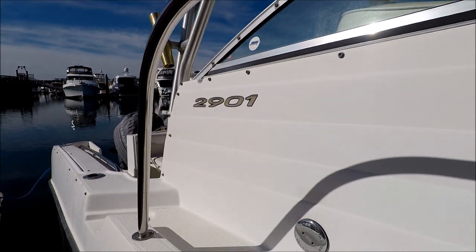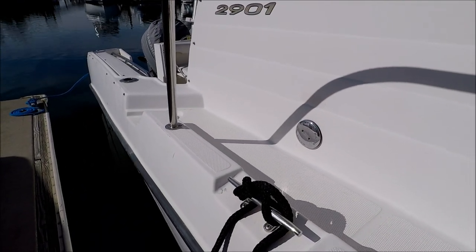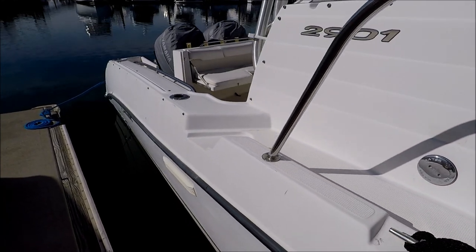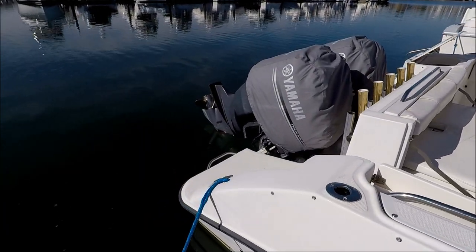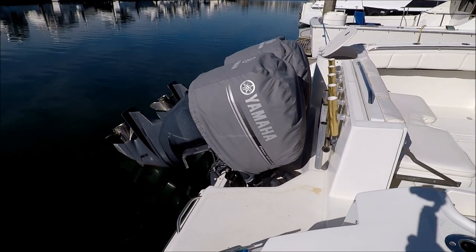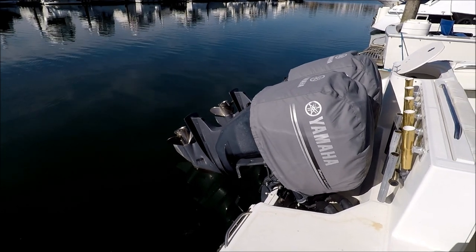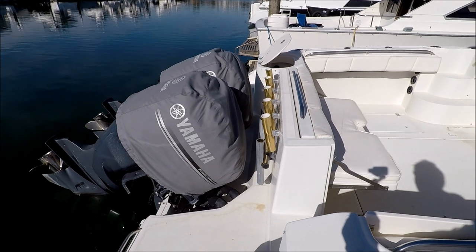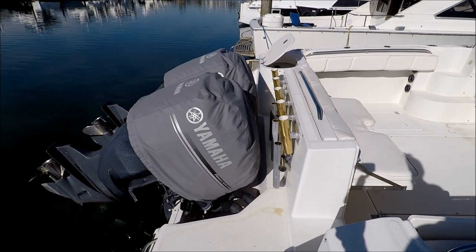Our walk-around on here is a nice feature — about eight and a half, nine inches wide — so it's easy to get to the bow. Coming down to the transom, we see we've got twin Yamaha 225 four-stroke outboard motors with stainless steel props. They've just been serviced. Additional rod holders and a boarding ladder right there.